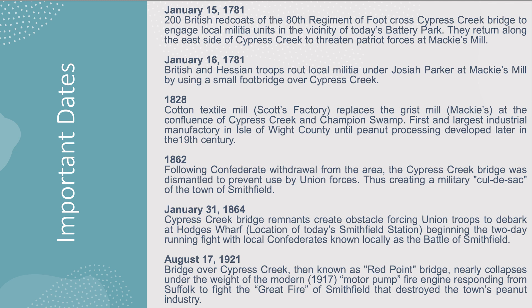The county paid the owners a certain sum for each county resident to use the bridges, but non-residents had to pay a toll. This is a really good record of what was going on with Cypress Creek — a history of how important Cypress Creek was. Those of you who live in the Cypress Creek neighborhood: this is your history. January 1781: 200 British redcoats of the 80th Regiment of Foot crossed Cypress Creek bridge to engage the local militia units at Battery Park.